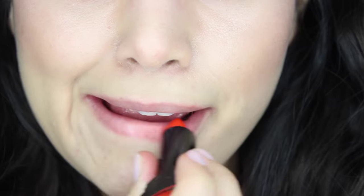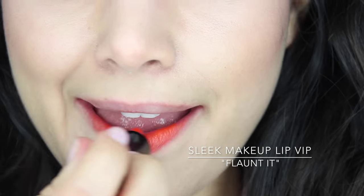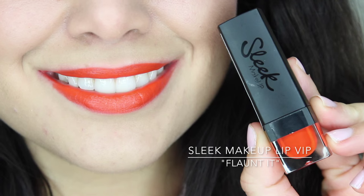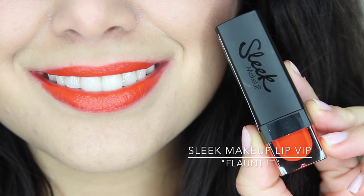I know orange isn't necessarily a color a lot of people feel comfortable wearing on their lips, but I think Sleek Makeup did a good job with their Lip VIP lipstick in the shade Flaunted — a very wearable orange that can really be nice for spring. It's very pigmented but has more of a matte finish, and it's not too bright or cloudy. It has warm undertones so you can really work it into a look easily. I would probably go neutral on the eyes — maybe a winged liner and mascara — and let this lipstick bring it home.